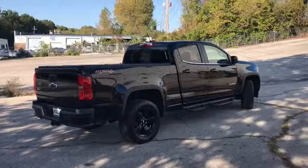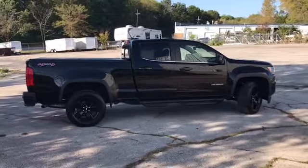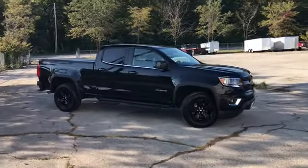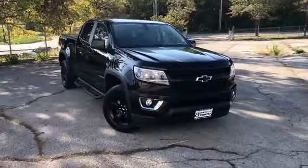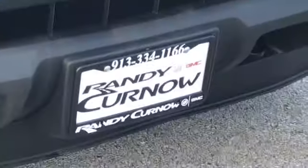Randy Curnow Buick GMC is located at 7707 State Avenue in Kansas City, Kansas. Our phone number is 913-333-4116. Hours of operation are 9 in the morning until 8 in the evening, Monday through Saturday. Again, we'd like to thank you for joining us on this walk-around video tour, and we hope to see you soon here at Randy Kernow Buick GMC.